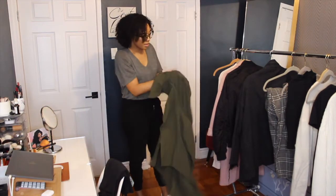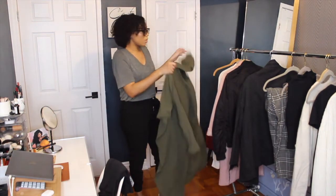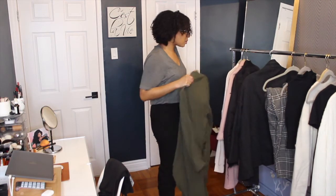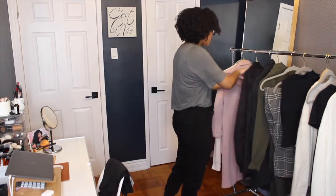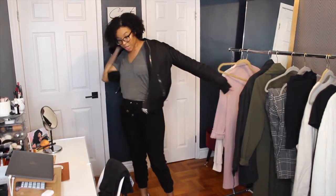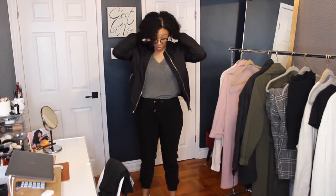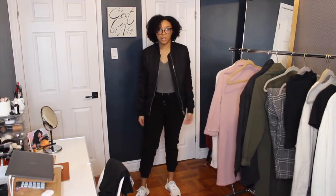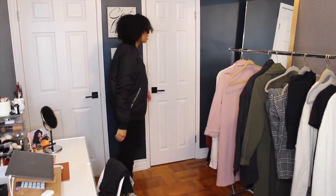Another item I think would look really cute with this outfit — instead of the overcoat I haven't worn — is this Topshop bomber jacket I got in a sale about three years ago. That's a cool look too — very, very smart luxe.